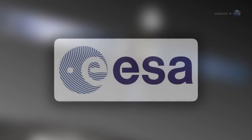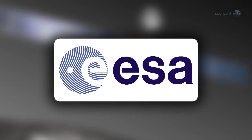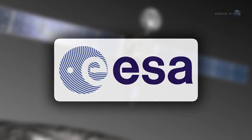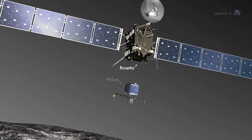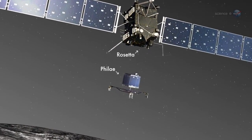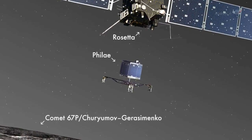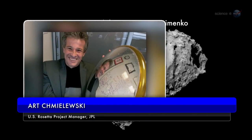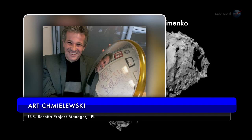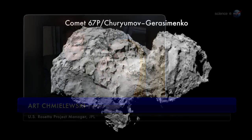In a move that could set a new standard for difficulty, the European Space Agency is about to add a seventh member to the list. On November 12th, ESA's Rosetta spacecraft will drop a lander named Philae onto the surface of comet 67P Churyumov-Gerasimenko. "How hard is this landing?" asks Art Chmielewski, the U.S. Rosetta project manager at JPL. "Consider this."